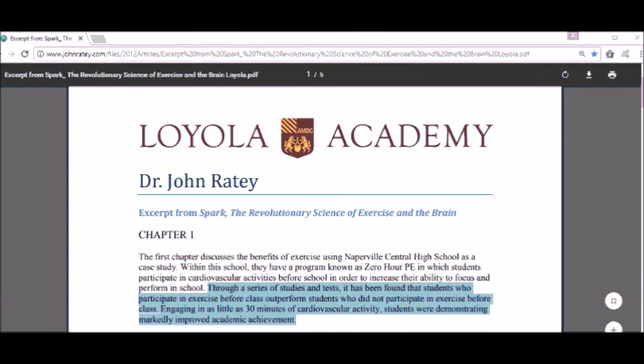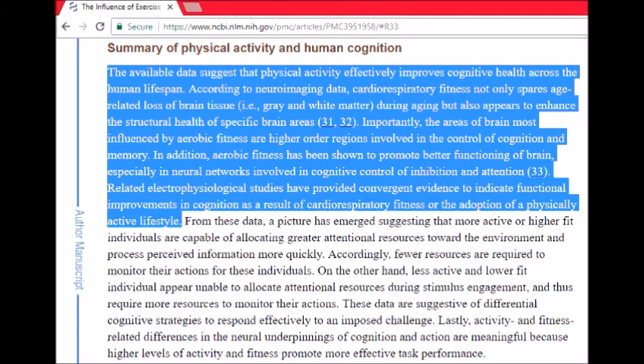This point of evidence has been taken from the book 'Spark' by John Ratey. It shows that students who exercise before class are likely to perform better than their non-exercising peers. An excerpt from the article 'The Influence of Exercise on Cognitive Ability' shows the many benefits of exercise on brain functioning and also talks about the effects of a fitness lifestyle on the brain.